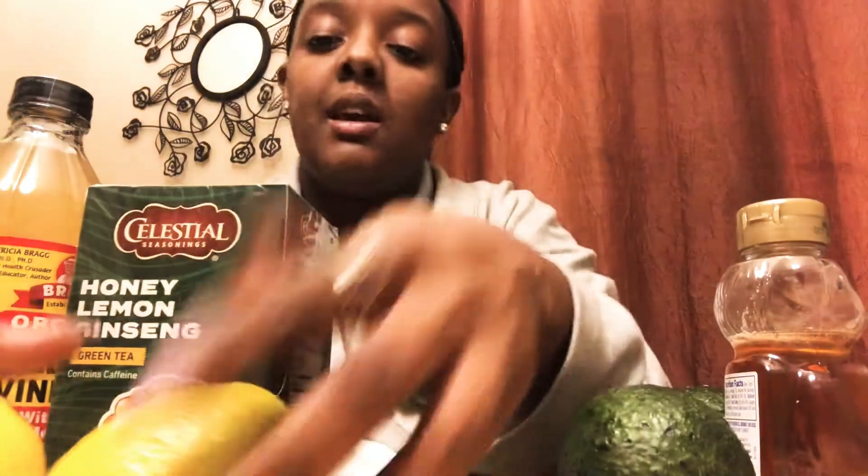I think it's a fabulous product, so I'm going to open and share with you. I have my avocados here, I have my honey — I'm going to be working on a face mask, doing that with my lemons and my tea, and of course my all-time favorite apple cider vinegar, Bragg's with the mother. I'm going to be trying that.